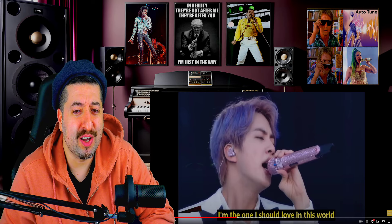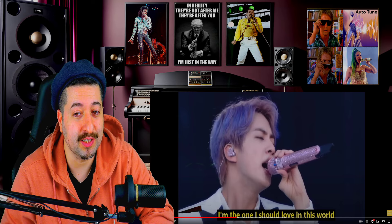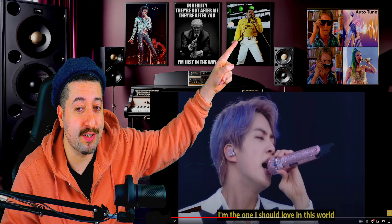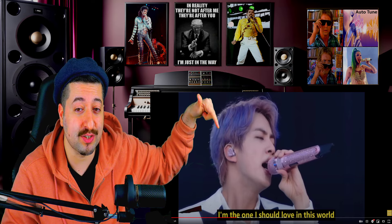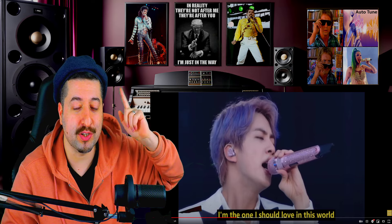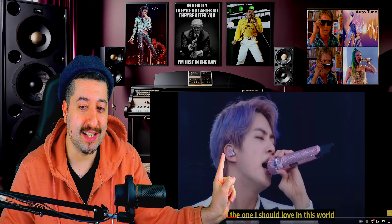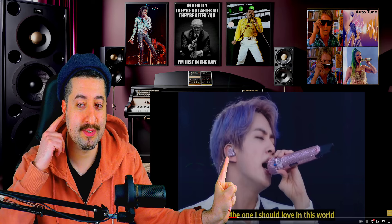You know how loud concerts were back in the 80s? And singers just sang through that. One example is Freddie Mercury — super loud, way louder than today. No ear monitors, nothing. I think this is because they're using pitch correction. That's why.